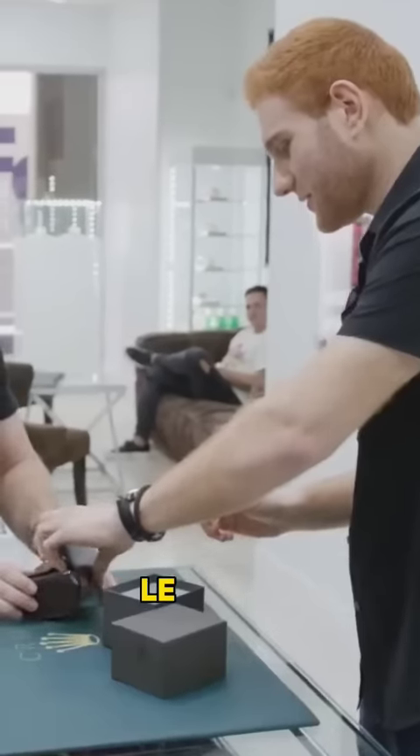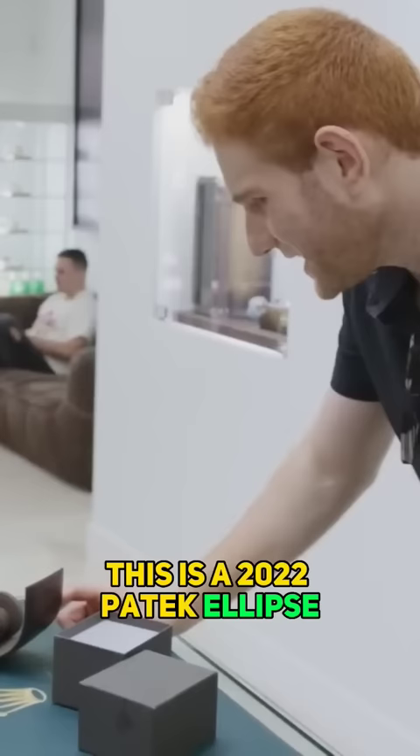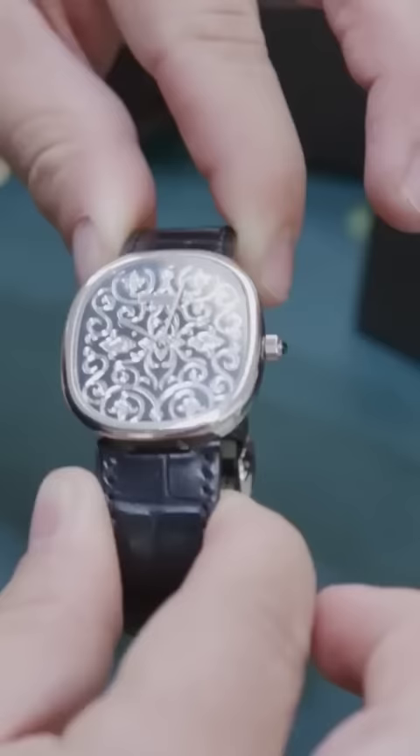I got something cool to show you, man. This is a 2022 Patek Ellipse. It's a white gold case and an enamel dial, which under a loupe looks amazing.